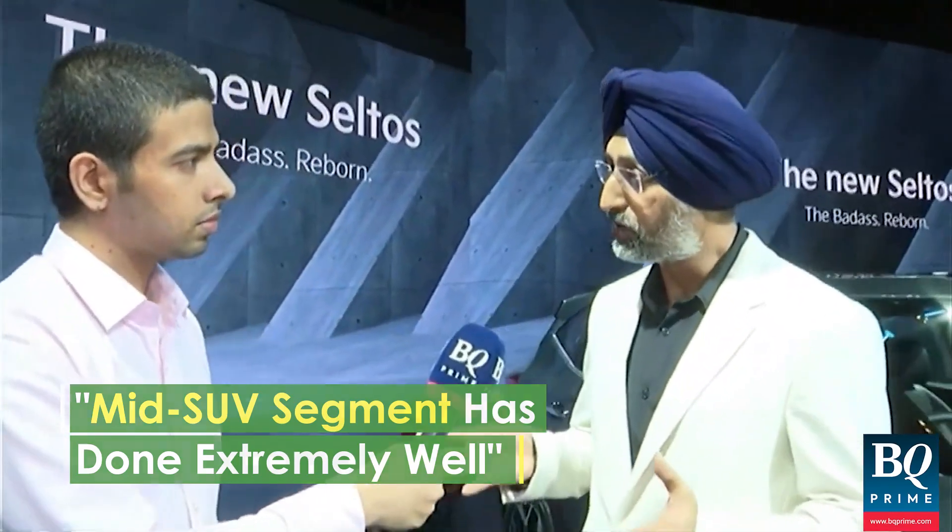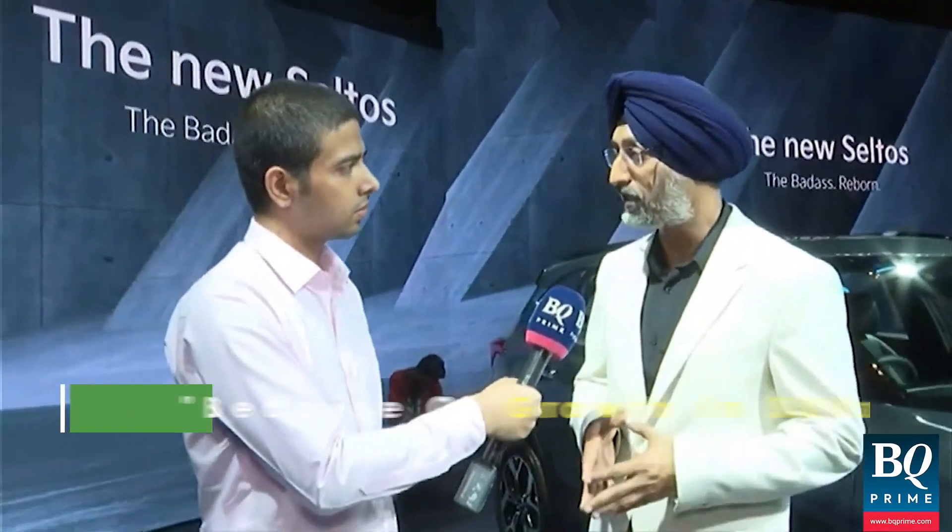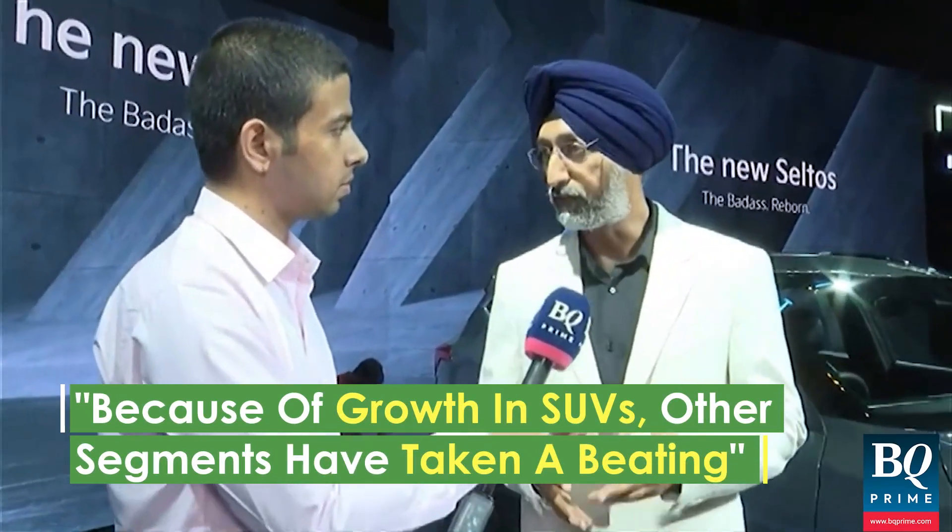When you look at the SUV segments, the other segments are declining. The hatches and the sedans have taken a lot of beating because of the growth in the SUV segment.